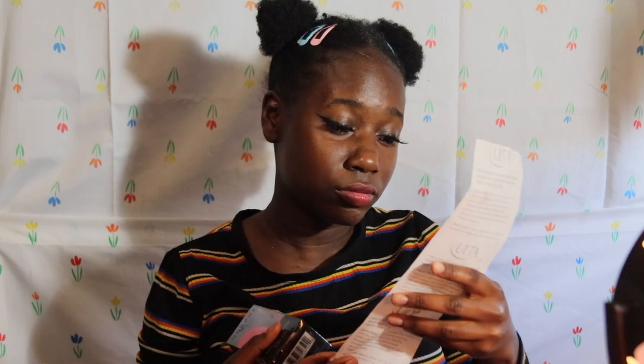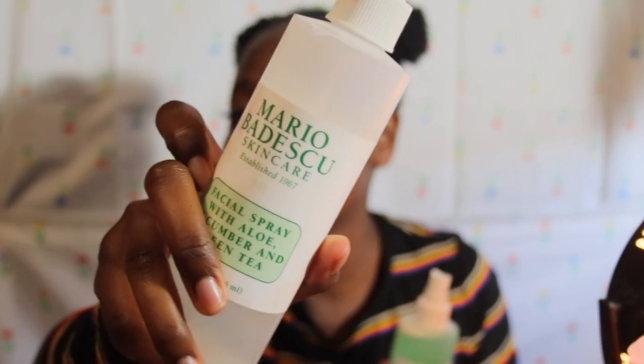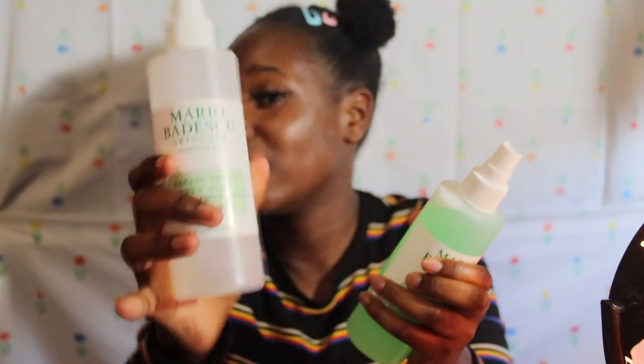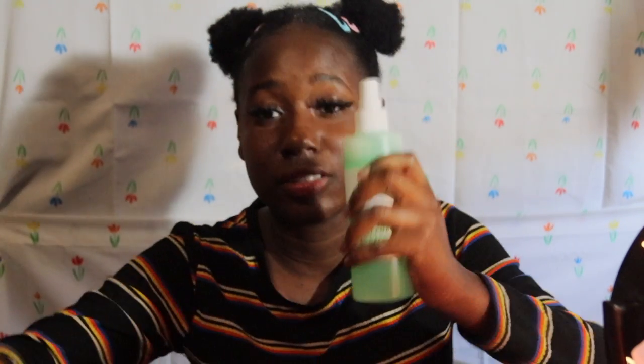After Forever 21, I went to Ulta and spent $72 on five things. First, I got a new cucumber spray — I already have the big one at home. I love this spray so much. After I get out of the shower I use it on my face — it's so moisturizing. I bought two of them at $12 each, so that's $24.